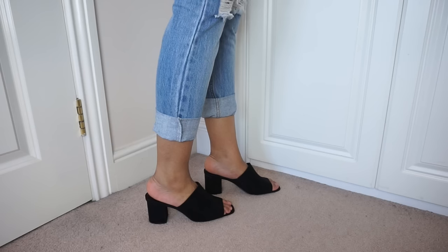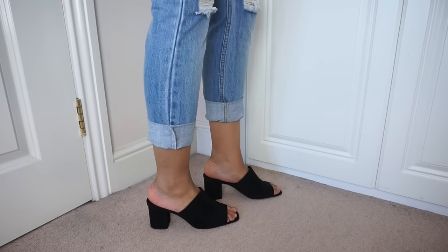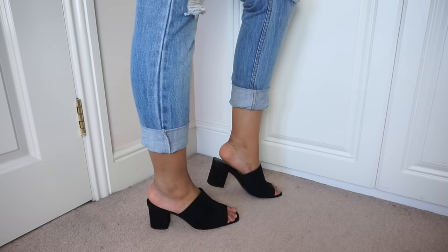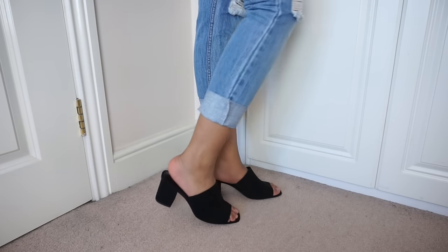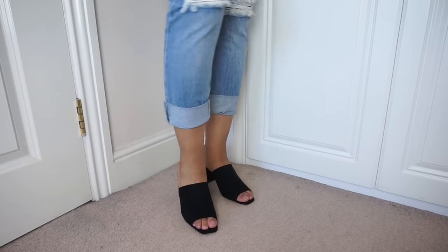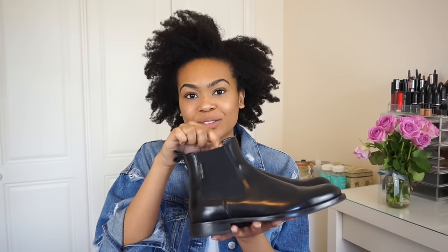These mules are from Zara. You're only held on by the front part. I've got them in a size 6, though my heel does puff over a little bit at the back - but the size 7 was far too big. They cost 29.99, though I think they've gone into sale now, and they also came in brown.